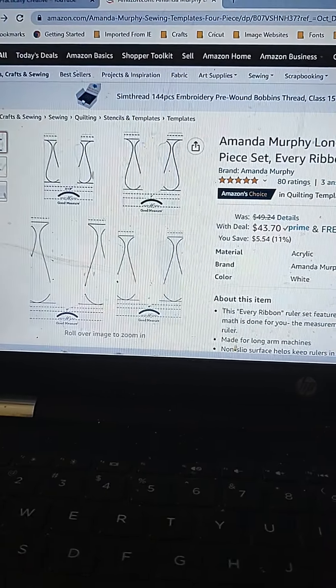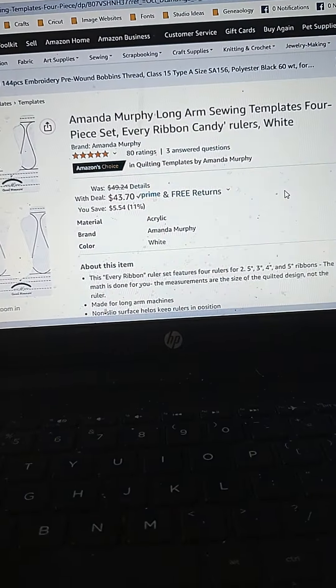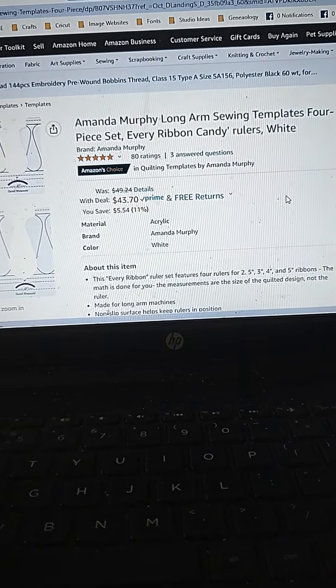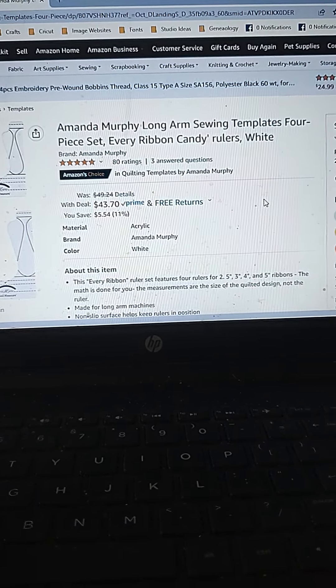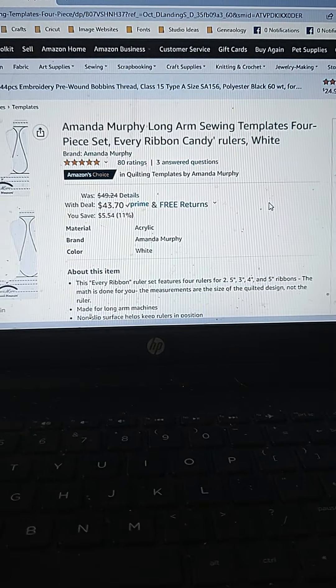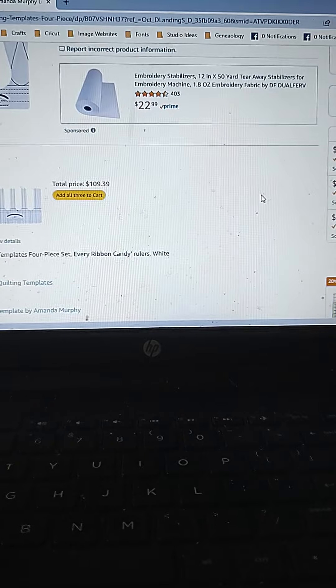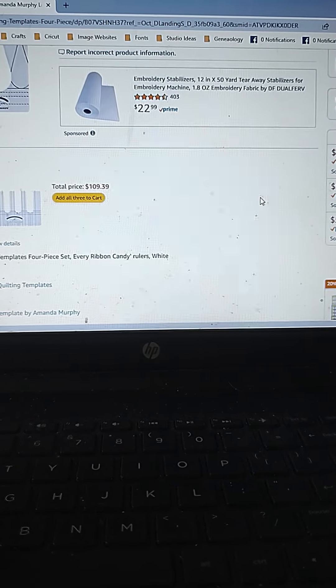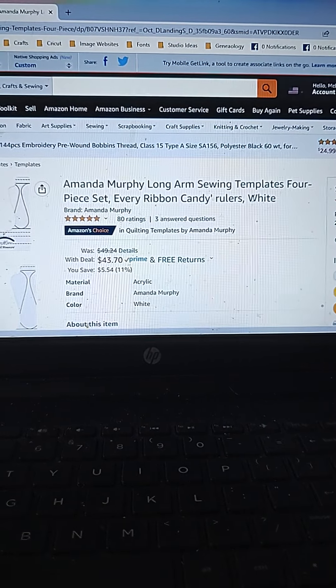This is an Amanda Murphy long arm sewing template. It's a four-piece set for $43.70. I don't know what long arm quilting rulers normally run for, but this is a great way to do ribbon candy. I do mine by hand, but it took me a long time to get used to it. So if you're in the market for long arm rulers, maybe look at this — when I scroll down there's quite a few more.